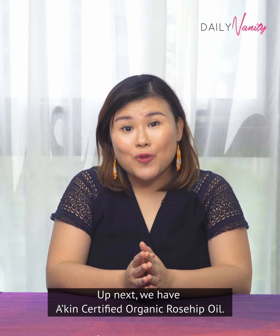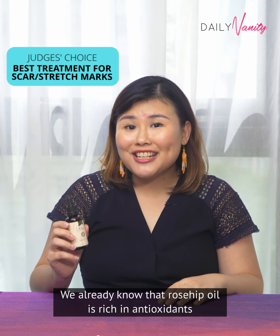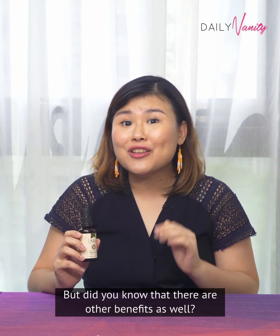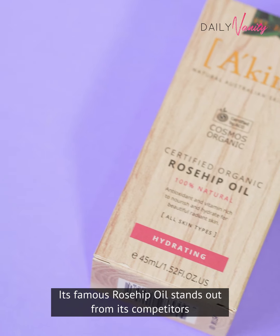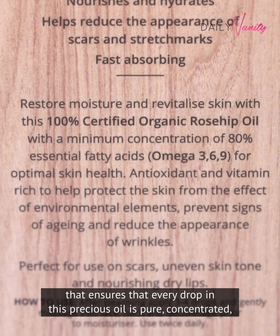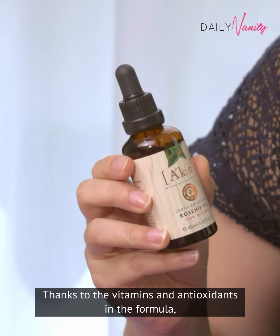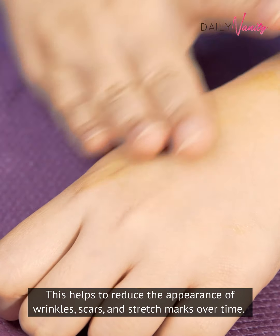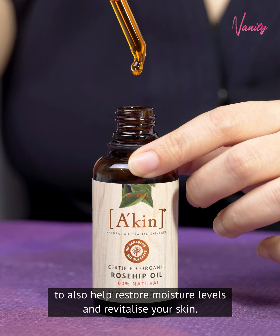Up next, we have Akin Certified Organic Rose Hip Oil. We already know that rose hip oil is rich in antioxidants that can help to prevent the appearance of signs of ageing. Australian brand Akin is definitely one of the first names that will come to mind when we talk about rose hip oil. Its famous rose hip oil stands out from its competitors because of its unique CO2 extraction method that ensures that every drop of this precious oil is pure, concentrated and remains fresh until it reaches your skin. Thanks to the vitamins and antioxidants in the formula, this product also has a healing effect on skin, helping to reduce the appearance of wrinkles, scars and stretch marks over time. This product has a minimum concentration of 80% essential fatty acids to also help restore moisture levels and revitalise your skin.